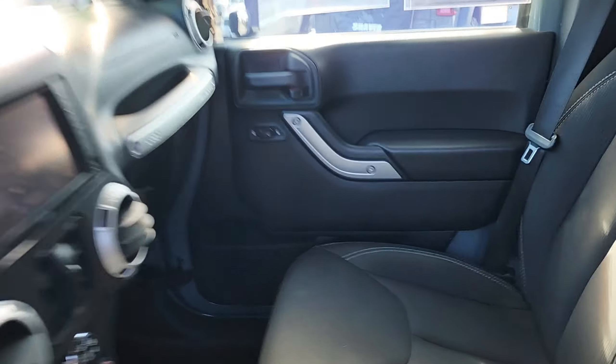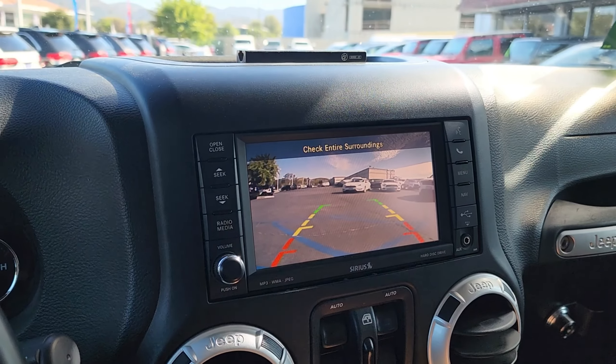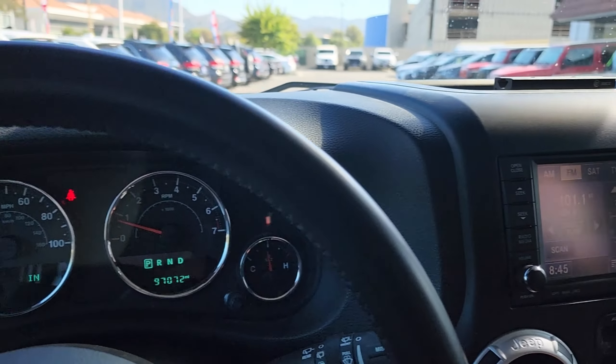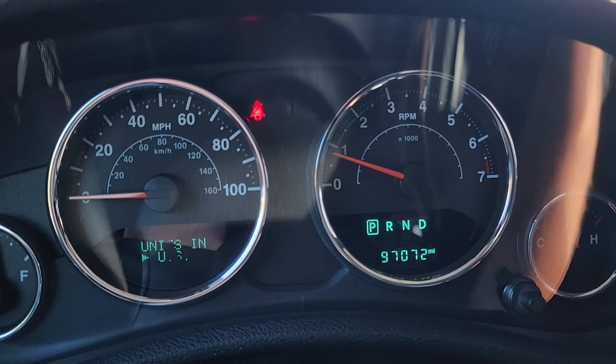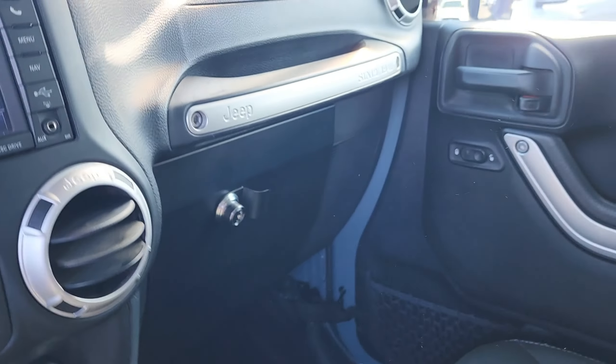Call, direct message us, or visit our website for pricing and more details. Again, this is Shaver Jeep in Thousand Oaks, and you just took a look at a really cool 2015 Jeep Wrangler Unlimited Sahara four-wheel drive four-door sport. Thank you and have a great day.